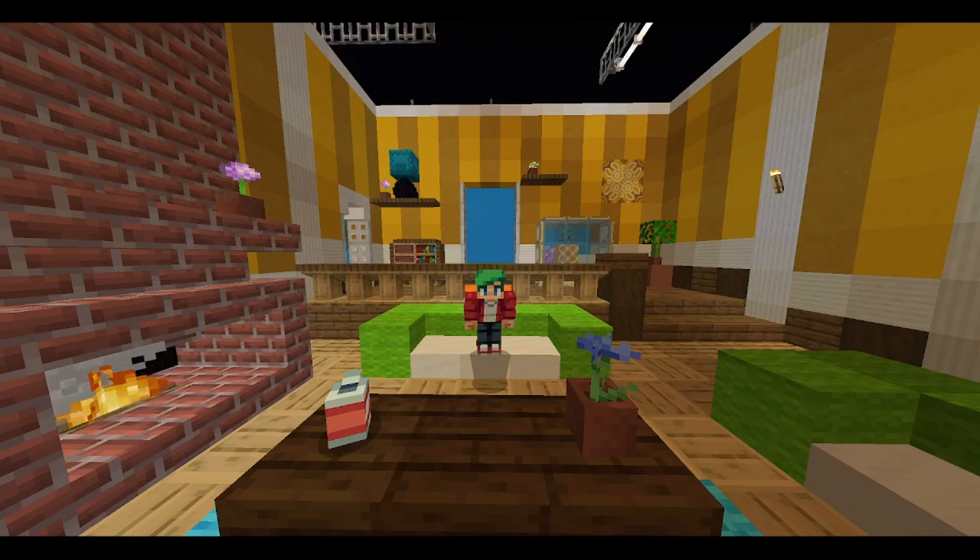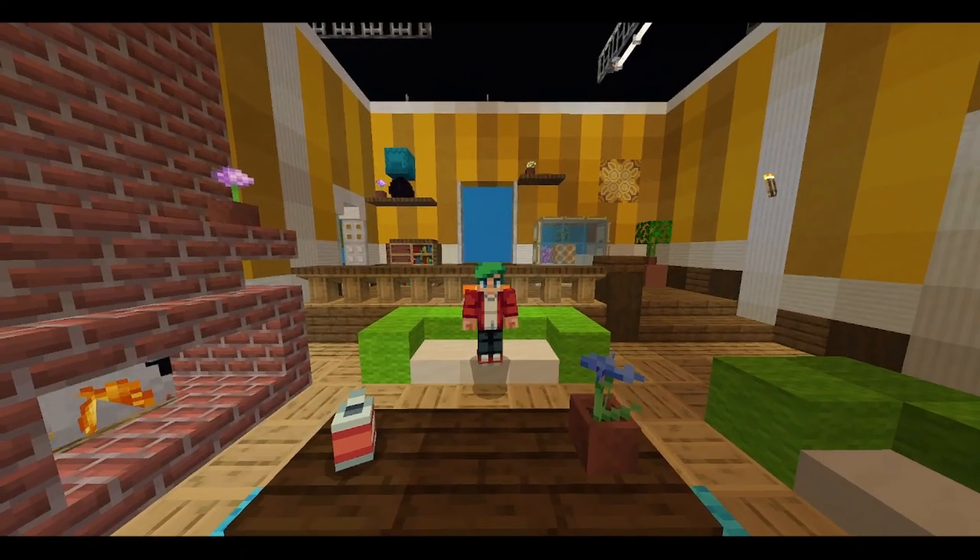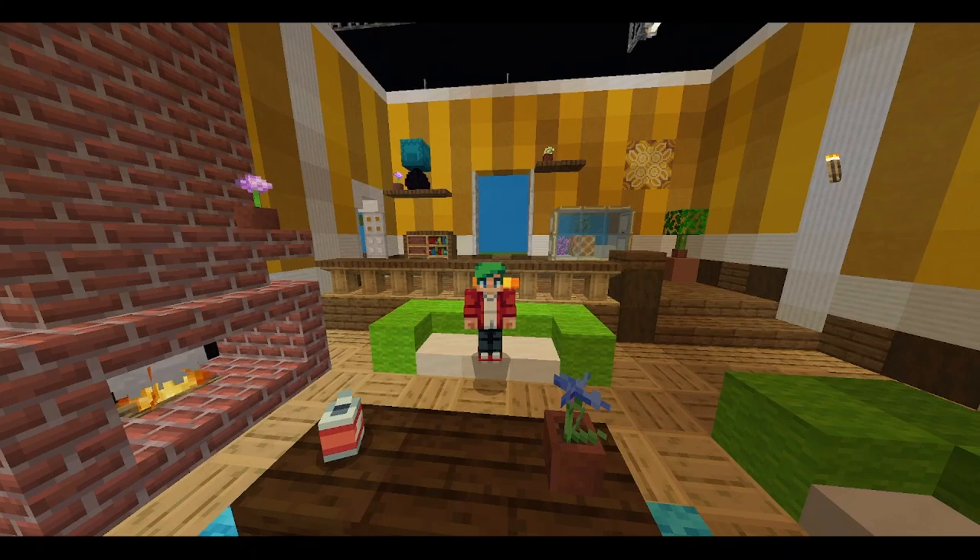Good evening everybody and welcome back to the ninth edition of Hive News. I am Griff, and let's get straight into this week's news. We have a lot to talk about. First off, the Pirate Ship pet released today as the third Hive pet — it is five dollars or 830 Minecoins.